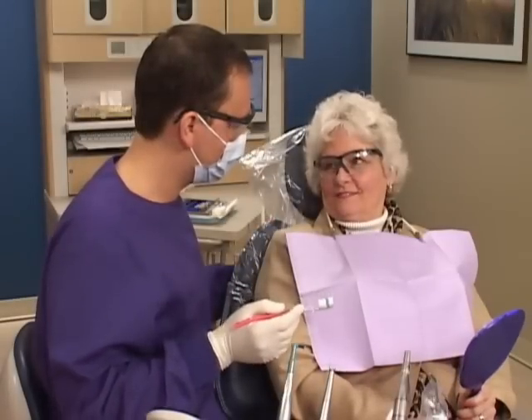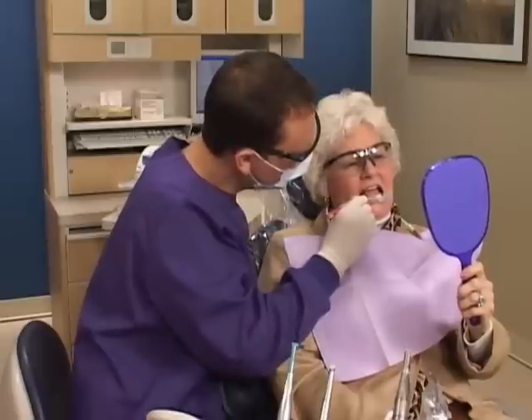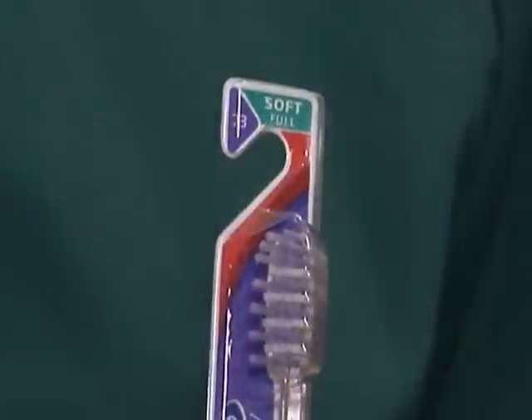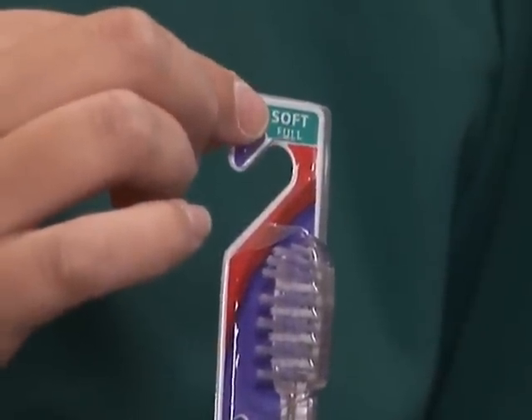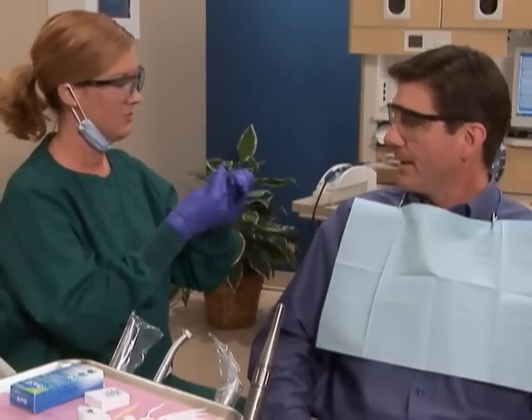Your hygienist will teach you how to effectively care for your teeth at home to help you prevent decay and periodontal disease, show you how to select the proper toothbrush and dental floss, and demonstrate the most effective techniques for brushing and flossing.